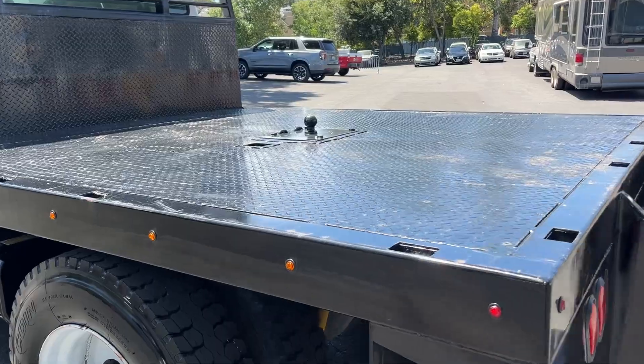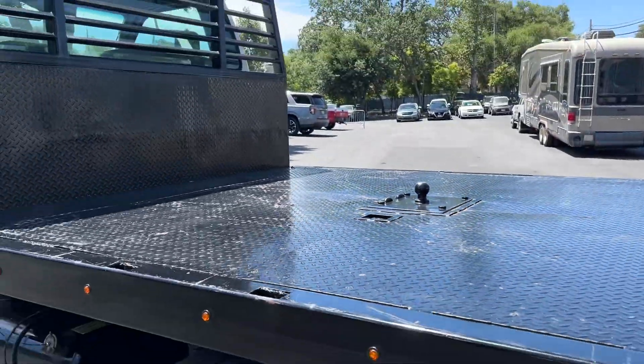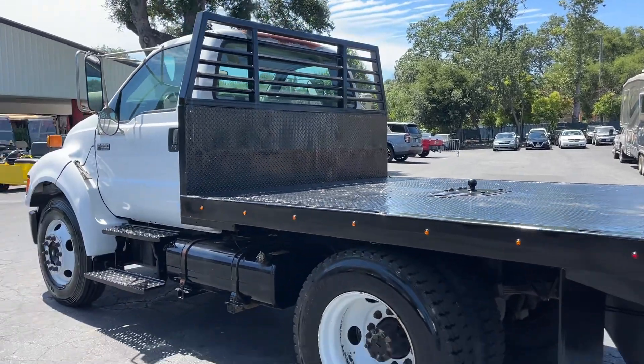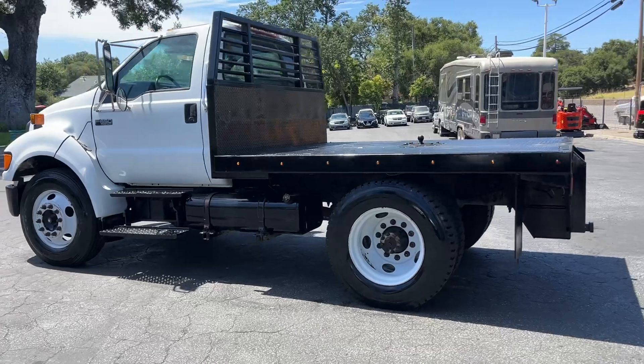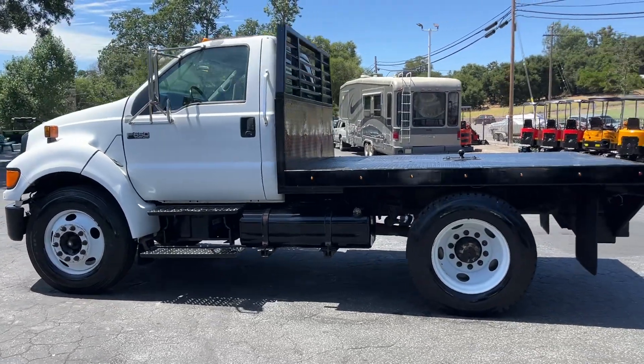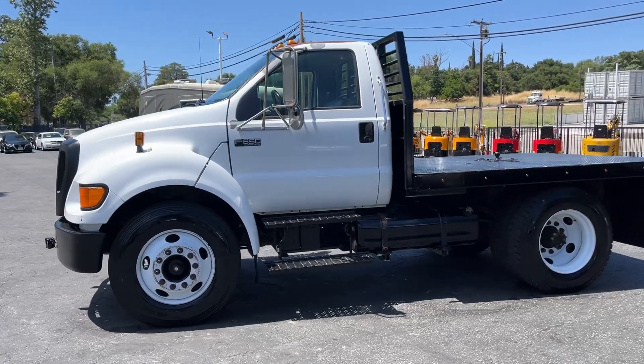We got the plug-in right here next to the hitch — it's pretty convenient, don't see that very often. Tires look to be in pretty decent shape. Passenger rear tire's a little skinny, but the other ones are all good.